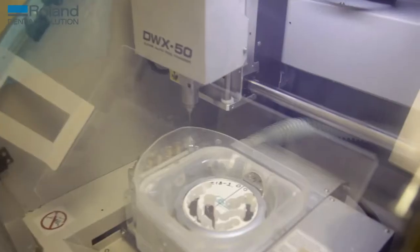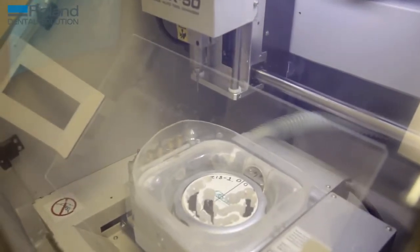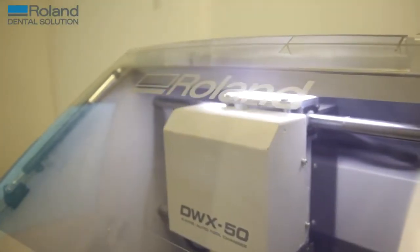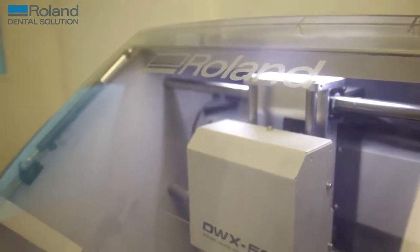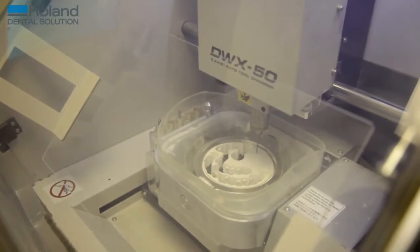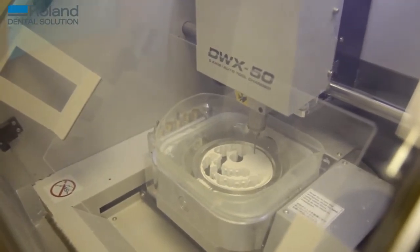I've always believed that in business you can't stand still. You're either going forwards or backwards, and I can see the way forward is definitely digital technology. The dentists are asking about it, and the ease of use — when you go to the shows everything's digital. So I can see it's the way forward and I didn't want to get left behind.